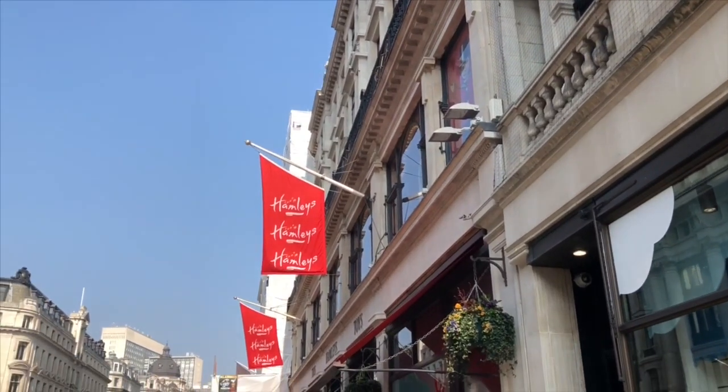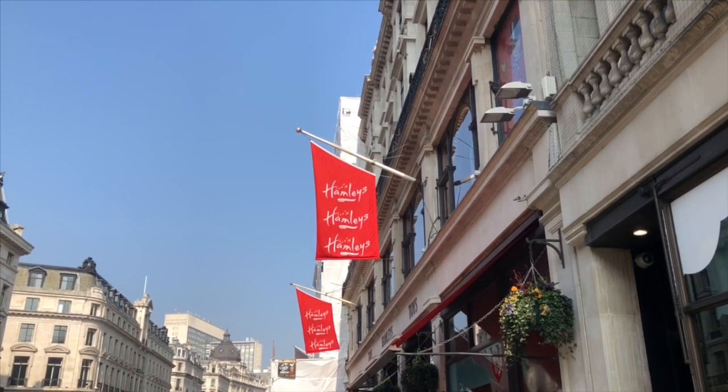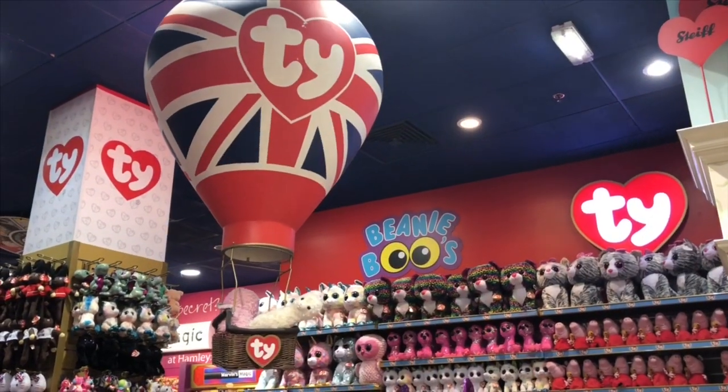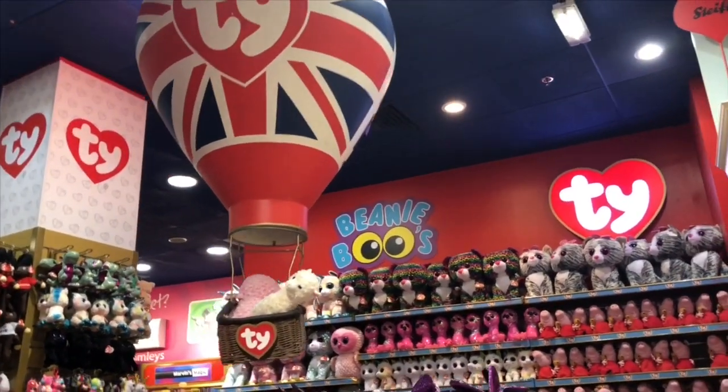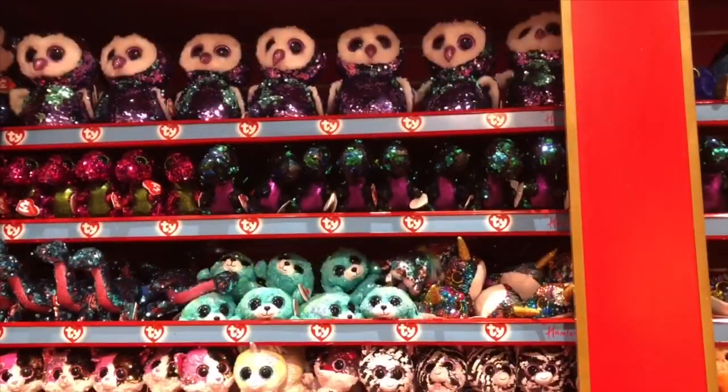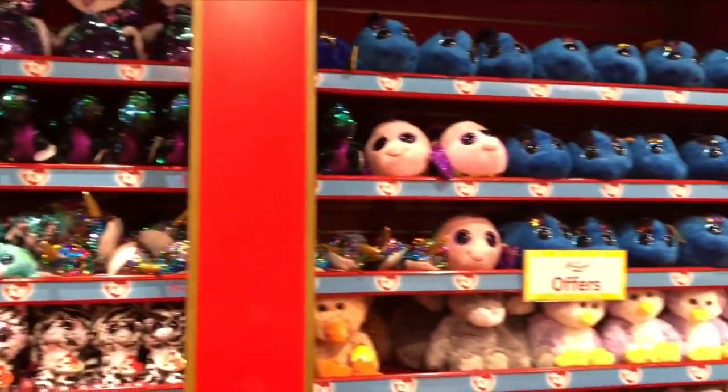Hello and welcome to Tiny Treasures. I am so excited, Tiny fans. We are at the biggest toy store in the world, Hamleys London, and this is five floors. It's interactive and we're going to have a ton of fun.